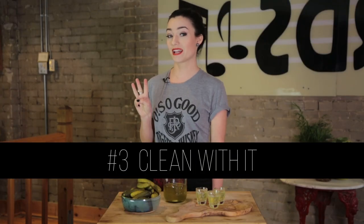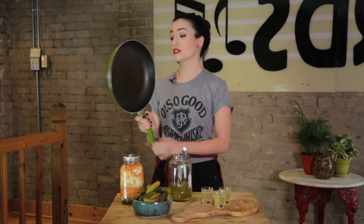Use number three: Clean with it. Here at Kinda TV, we like to use our imagination, so pretend that this pickle-green pan is actually made of copper. Pickle juice makes a great astringent that is both eco-friendly and safe for your health.